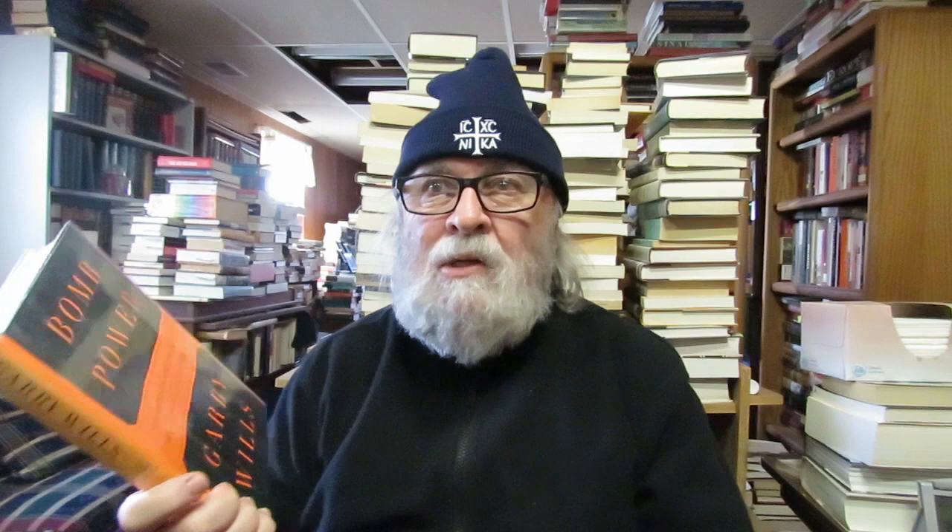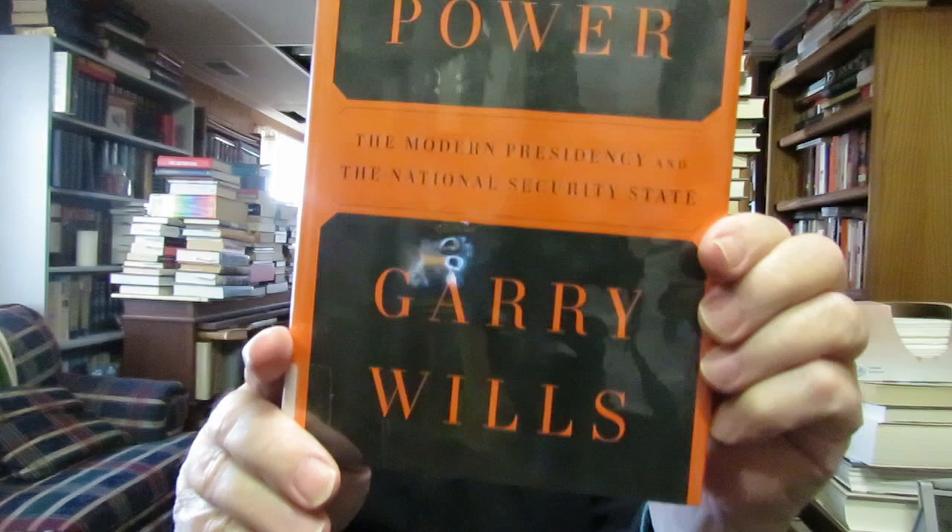I also collect Garry Wills — more of a Catholic intellectual. I have a whole shelf of his writings. I didn't have this one: 'Bomb Power: The Modern Presidency and the National Security State.' He's written books on Lincoln, George Washington and the Enlightenment, 'What Jesus Meant,' Saint Augustine, why he's Catholic, and the Kennedys. I collect him because he's a fascinating intellectual, and I'd never seen this one before.